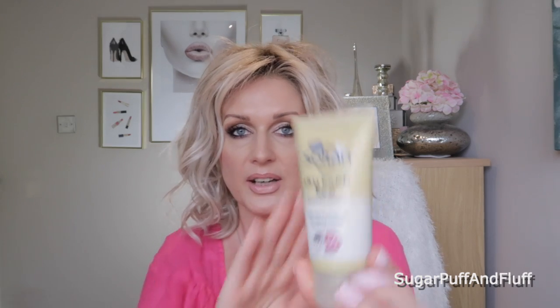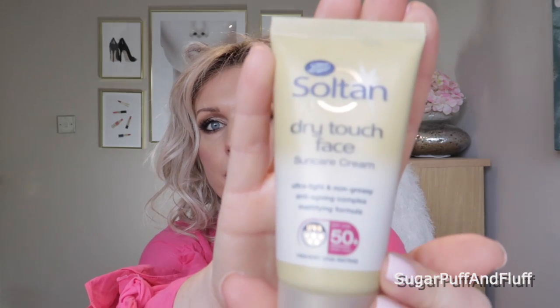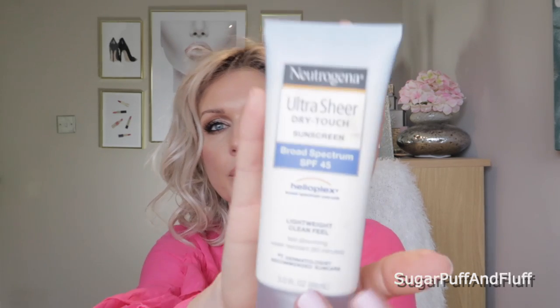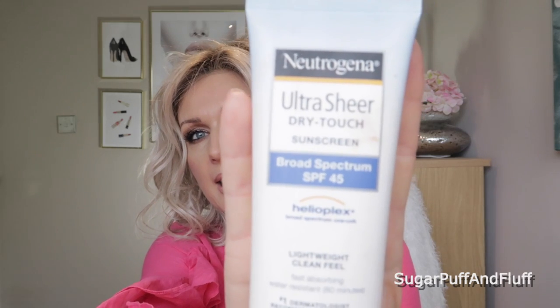One of my favorites is the Boots Soltan Dry Touch Face Sunscreen SPF 50, which has five stars and is broad spectrum. I love it — it doesn't make me look greasy at all. I also love the Neutrogena Ultra Sheer Dry Touch Sunscreen SPF 45, which I usually get on Amazon.